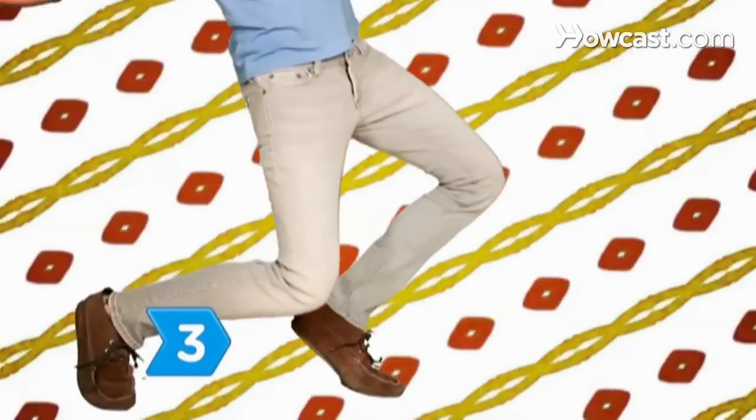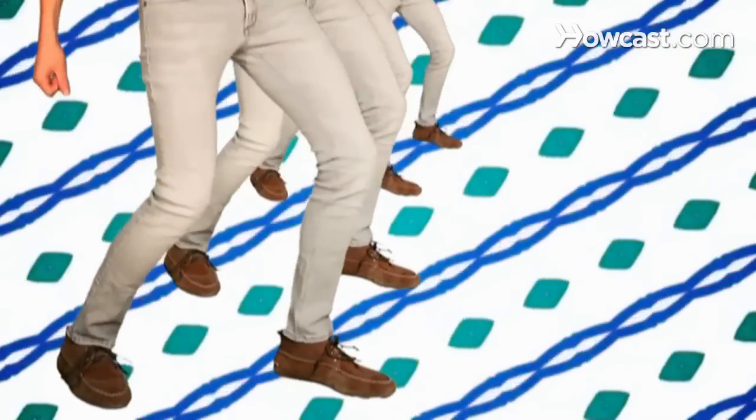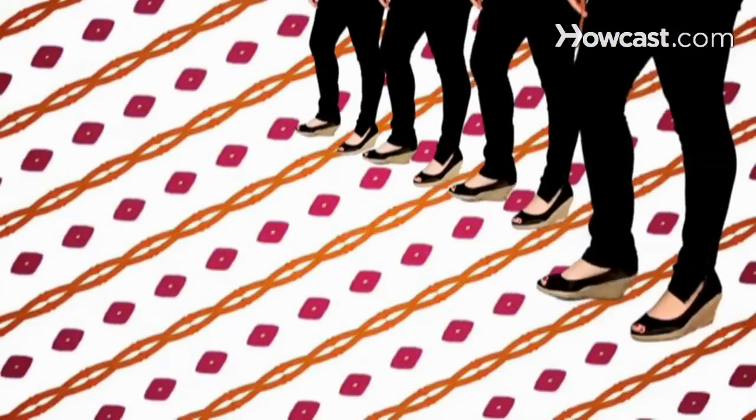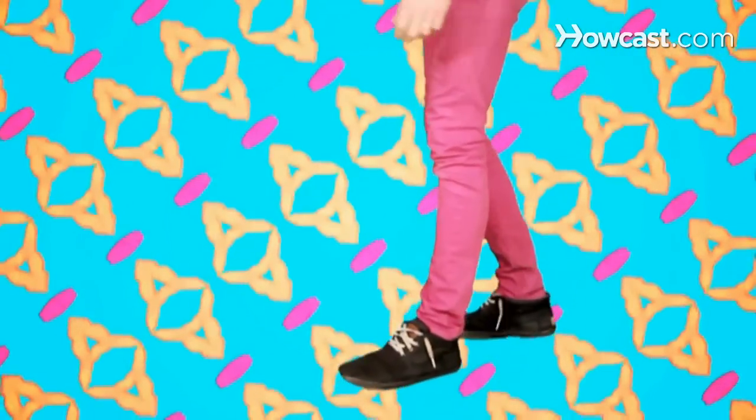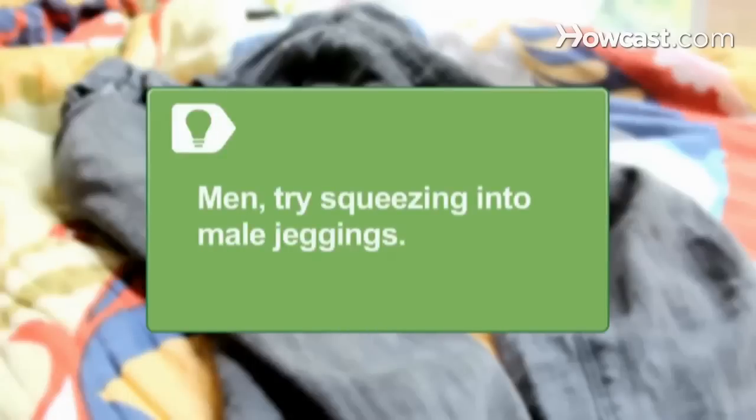Step 3. If you want to dress like a hipster, adhere to the two-word hipster pants principle: Skinny Fit. For added flair, go with acid washes and day-glo neon colors that'll make the other hipsters don their Ray-Bans in awe. Men, if you're truly brave of heart and groin, try squeezing into a pair of male jeggings, a.k.a. ma-jeggings.